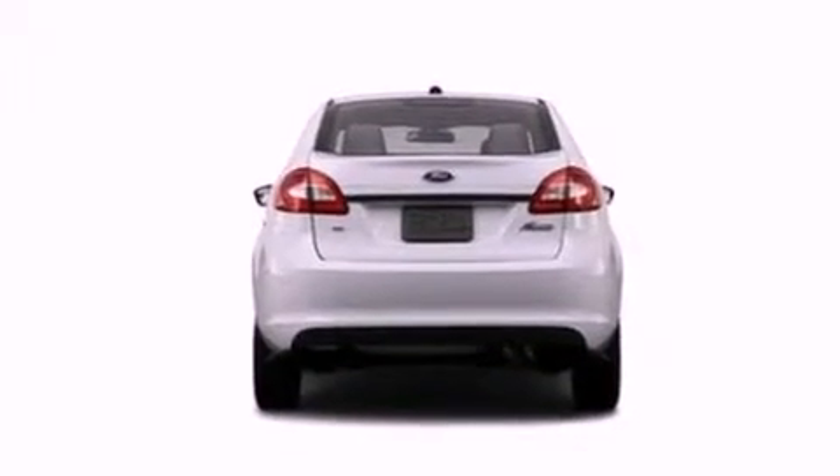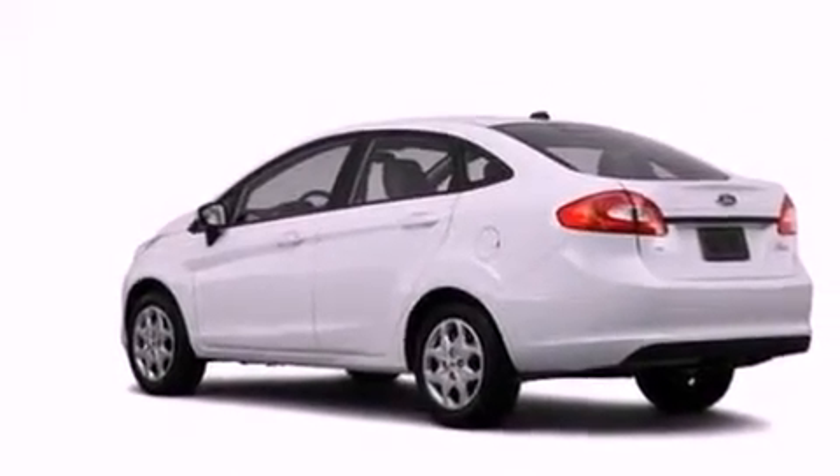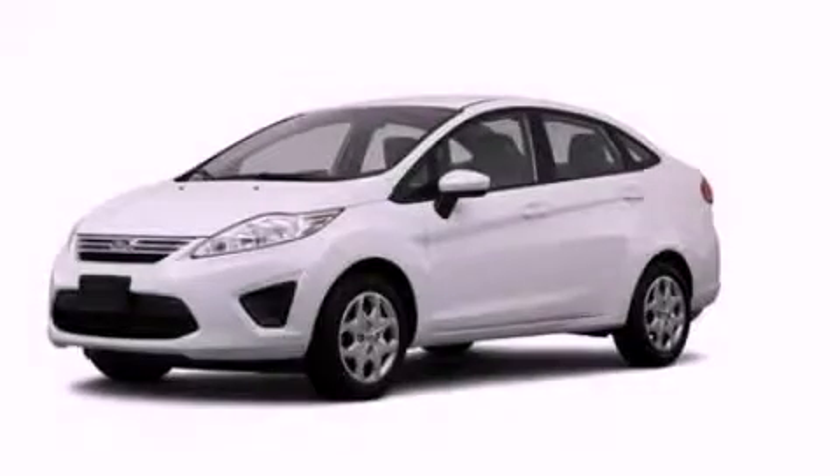With an EPA estimated rating of 38 miles per gallon on the highway, more money will stay in your pocket rather than pour into the fuel tank. This vehicle is sure to sell fast. Call and arrange your test drive today.